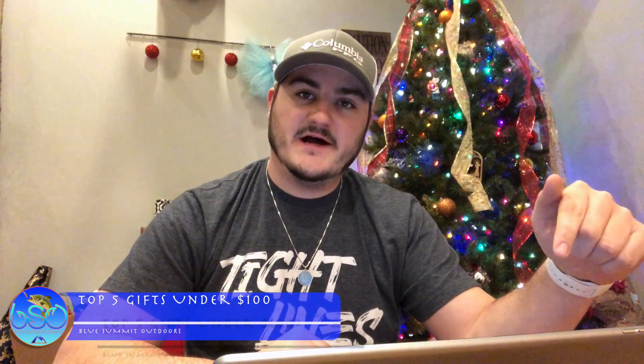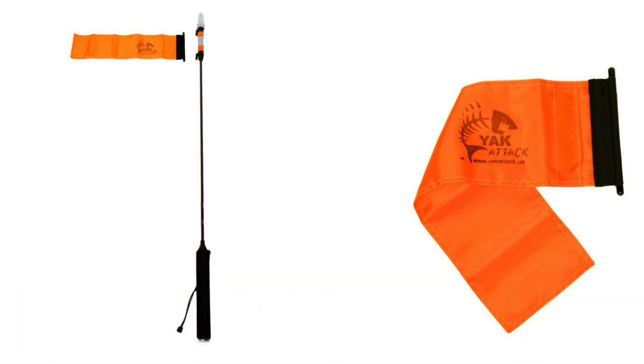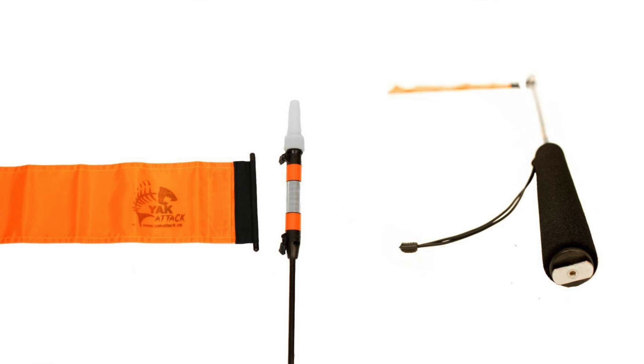Number five is going to be the Yak Attack Visipole or the Visicarbon Pro. It's a kayak flag that has a light on it — you just twist it and the light comes on. You don't need batteries on your boat; the batteries are in the unit, I think they're double-A. You just twist it and it comes on like a flashlight.